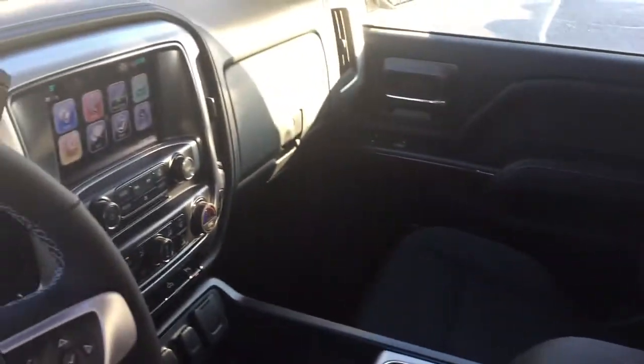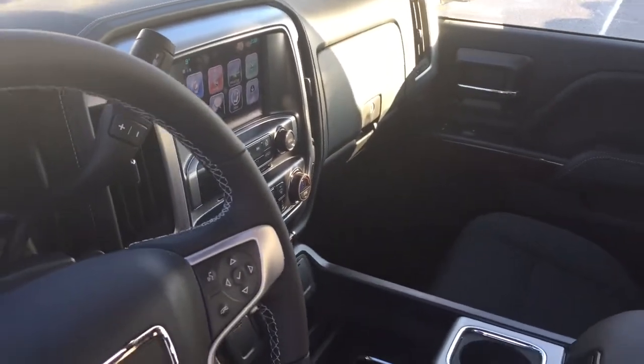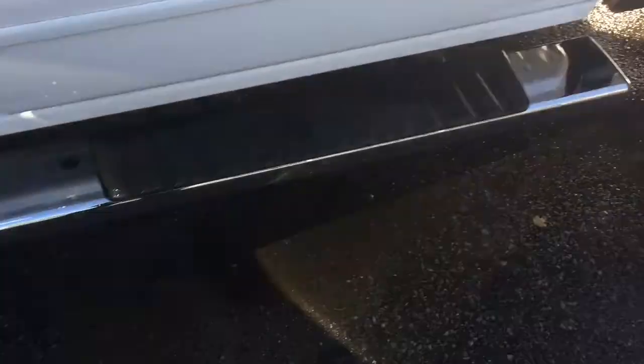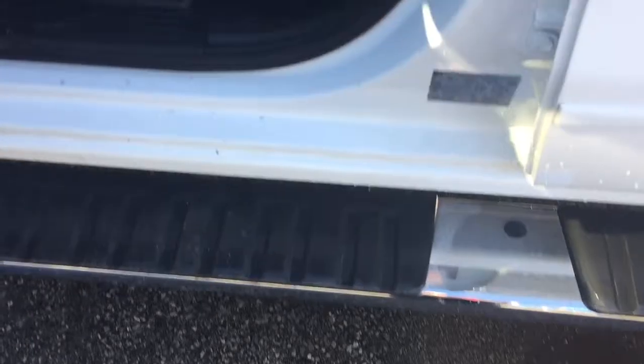All cloth upholstery through here, and you've got the wireless charging dock. We're going to take a look around this SLE 1500 and see what's included and where it's located. You've got the 6-inch chrome assist step here, door-to-door, to help you climb in and out of the truck.